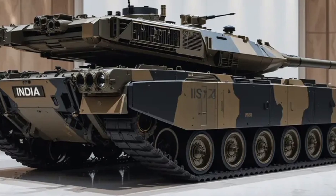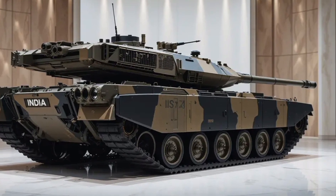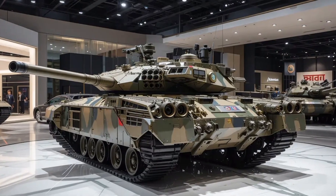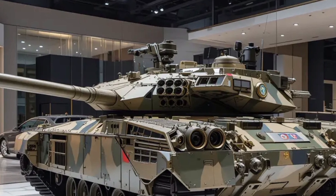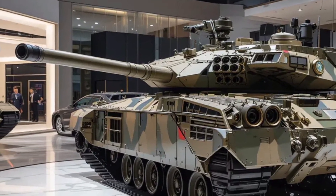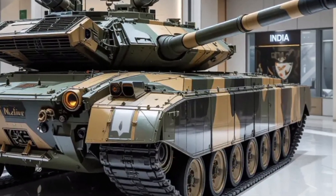The Arjun MK2 isn't just a refresh — it's a significant re-engineering of the original Arjun platform that first rolled out in the early 2000s. Based on battlefield feedback, performance assessments, and emerging threat landscapes, the Indian Army collaborated with DRDO to implement over 80 critical improvements. The result is a tank that carries forward the robust legacy of the Arjun series while modernizing it for 21st century warfare.